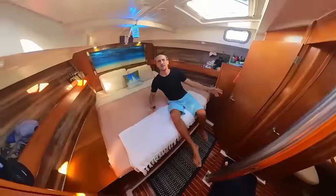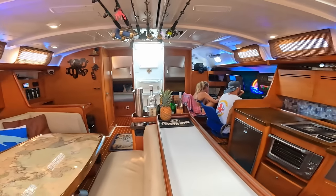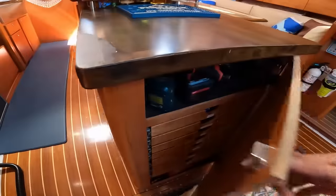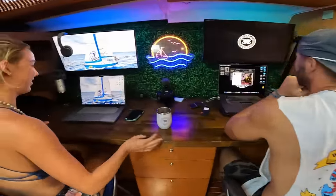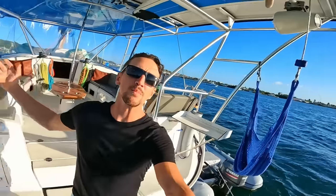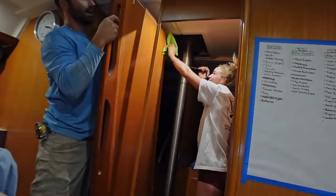Inside, the boat has three full cabins, two full bathrooms, and a dedicated shower room, a very large salon with full theater entertainment, a gorgeous kitchen, and even a mini workshop. There's also tons of outdoor and inside storage. Welcome onboard Spirit Animal — a truly unique, very customized Beneteau.